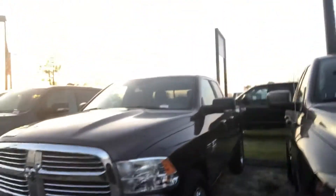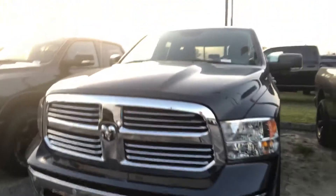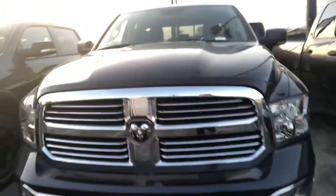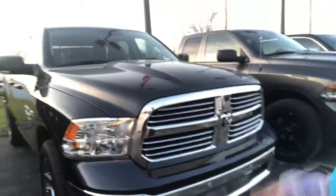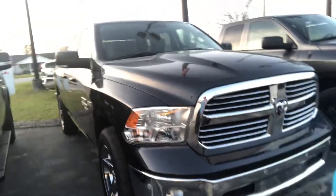Hey David, this is Shelby and I'm with the all-new Jimmy Brick Chrysler Jeep Dodge Ram here in Statesboro, Georgia. I just wanted to let you know that we do have this beautiful 2019 Ram 1500 Classic available. It is here on our lot and I just wanted to let you know that and give you a real live look at it.